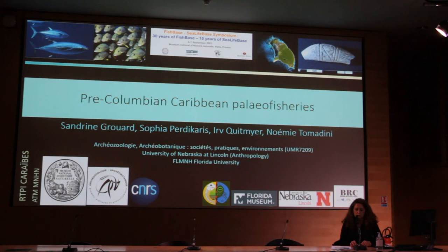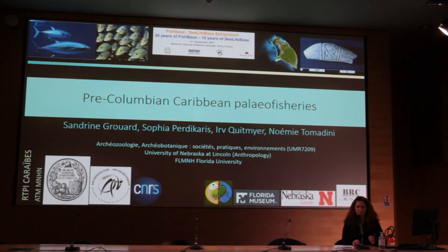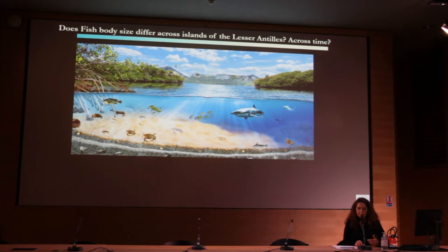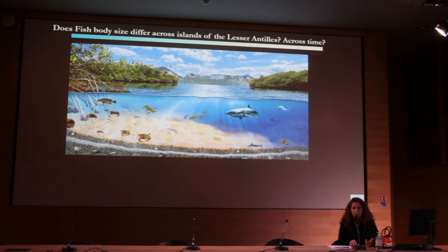This contribution presents a synthesis of pre-Columbian paleofisheries in a diachronic perspective from 5000 BCE to 1500 CE. We will examine the interrelationship of exploitation according to the size of eight fish families, starting with the question: does fish body size differ across the islands of the Lesser Antilles and across time?